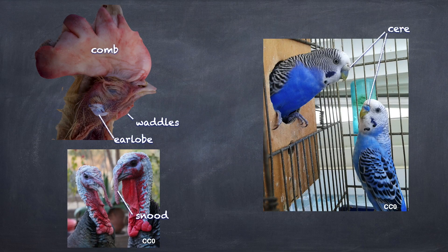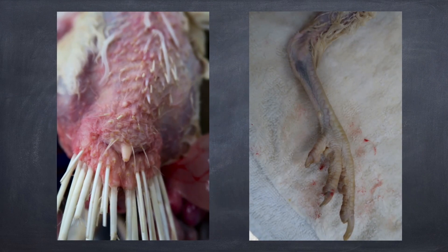Some other external structures: on the dorsal aspect of the base of the tail there is what is known as the uropygial gland, also known as the preening gland or oil gland. This is a sebaceous gland that secretes fatty oil, and when the animal preens it spreads that oil over the feathers for waterproofing. It also has bacteriostatic properties to prevent skin infections. The retrices is another word for the tail feathers.